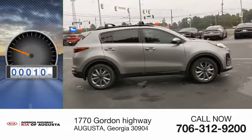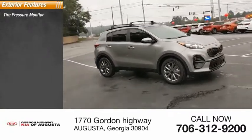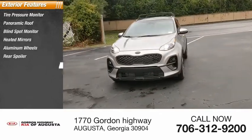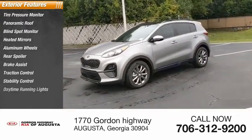This vehicle has less than 100 miles. Here are some of this vehicle's great options: tire pressure monitor, panoramic roof, blind spot monitor, heated mirrors, aluminum wheels, rear spoiler, brake assist, traction control, stability control, daytime running lights.